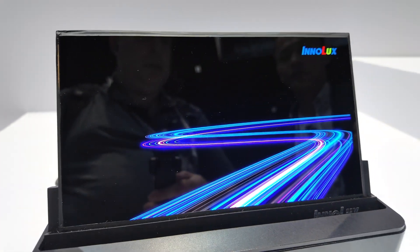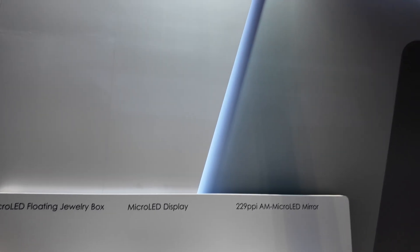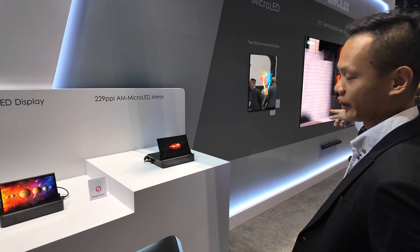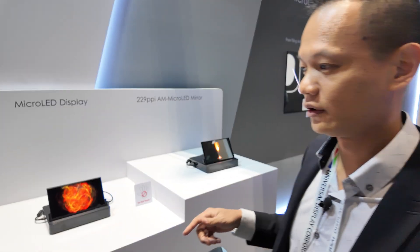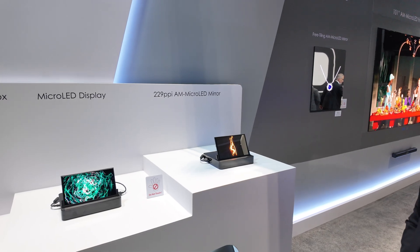Is it in mass production? Yes. The mass production uses the blue LED and QD material. Let's have a look at the last demo here for the microLED.